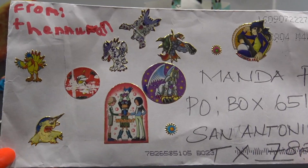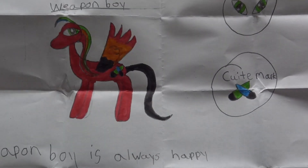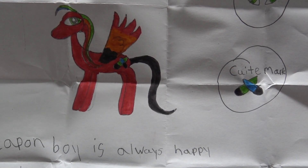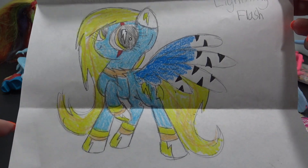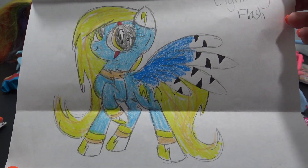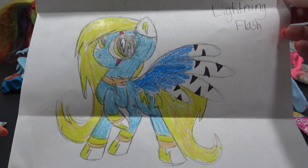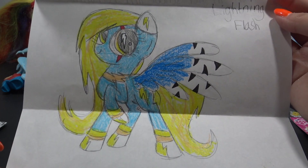Thanouken's envelope is so cool - it is full of awesome Digimon stickers and it came all the way from Canada. Inside was his OC, Weapon Boy. Weapon Boy is always happy, loves making new weapons, loves snakes, and loves all of his friends. Addison sent in this awesome drawing of her OC Lightning Flash. Lightning Flash has a story really similar to Rainbow Dash - she used to be a really slow flyer, but then one day she finally learned to fly really, really fast, and she can do the Sonic Boom Crash.